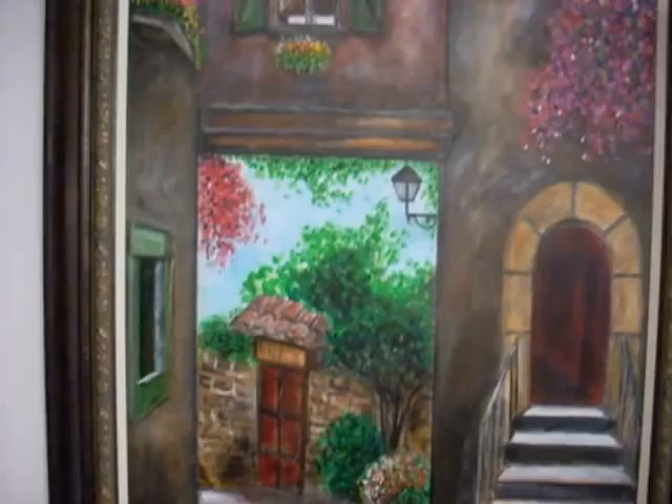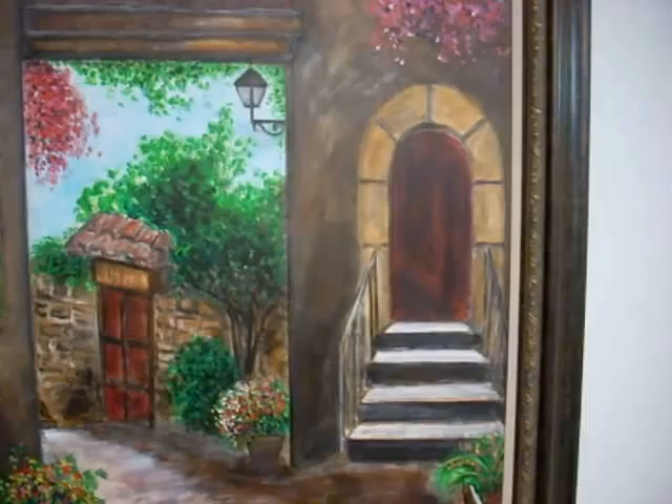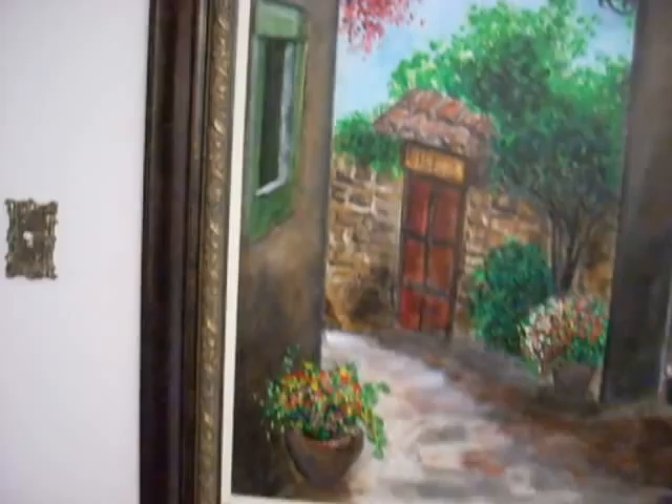This is one of my more recent works. It was painted last year and it's now in my studio here in Union City. You can see this original.